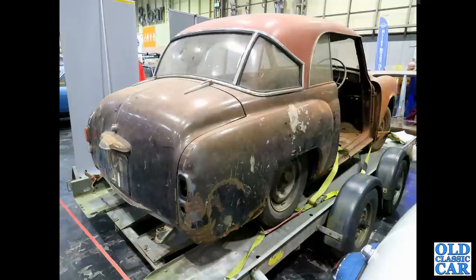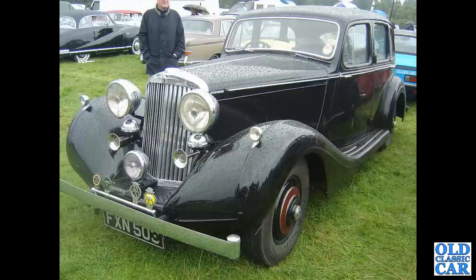Something of a restoration project — the Hillman Minx Californian of the mid-1950s, based on the contemporary Minx of course. This is a Sunbeam Talbot 3-litre saloon of the late 1930s, about 1938–1939.